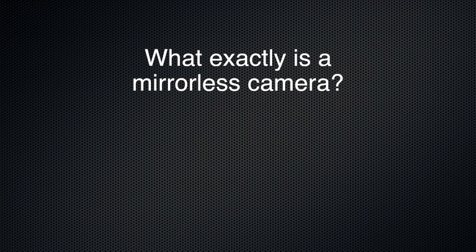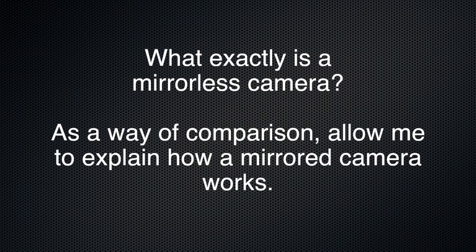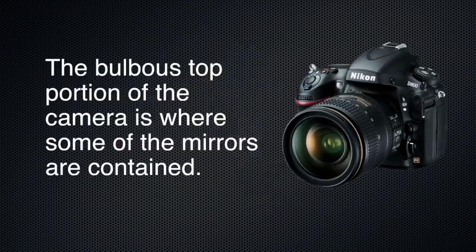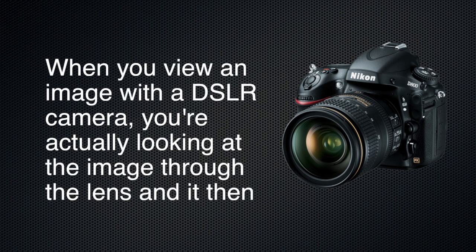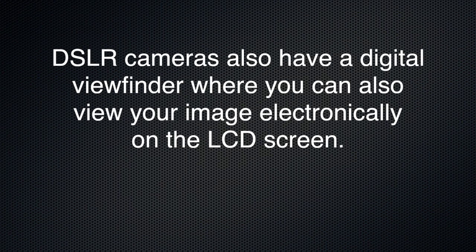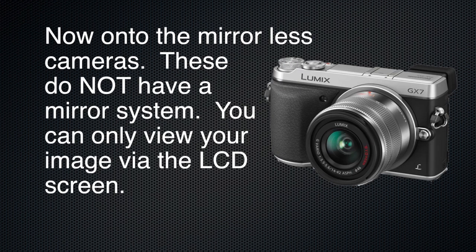What exactly is a mirrorless camera? As a way of comparison, allow me to explain how a mirrored camera works. The high-end cameras we all generally know, which contain a series of mirrors, are called DSLR cameras, or digital single-lens reflex cameras. The bulbous top portion of the camera is where some of the mirrors are contained. When you view an image with a DSLR camera you're actually looking at the image through the lens, and it then gets bounced or reflected through a series of mirrors and then through the eyepiece. DSLR cameras also have a digital viewfinder where you can view your image electronically on an LCD screen.